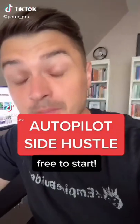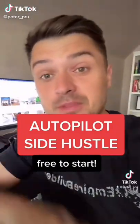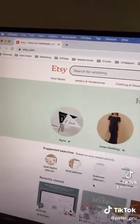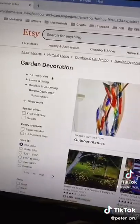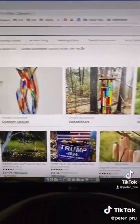I'm going to show you how you can make an extra $1,000 a month just copying and pasting stuff onto Facebook Marketplace. First, head over to Etsy.com and choose a category. Home and living is the best, and for this example I'm just going to select the garden decoration niche.